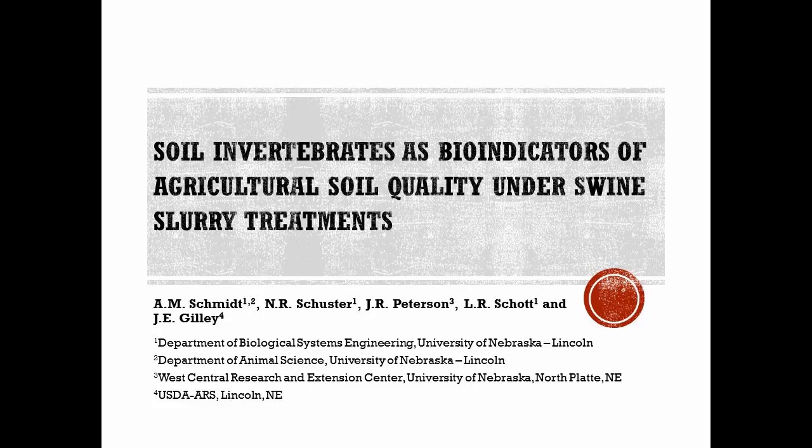The other authors on this project include Nicole Schuster, a master's student who has since graduated and moved on; Julie Peterson, an entomologist with our West Central Research and Extension Center in North Platte, Nebraska; Linda Schott, who helped with getting the publication out the door; and John Gilley with the USDA ARS in Lincoln, a fellow ag engineer.